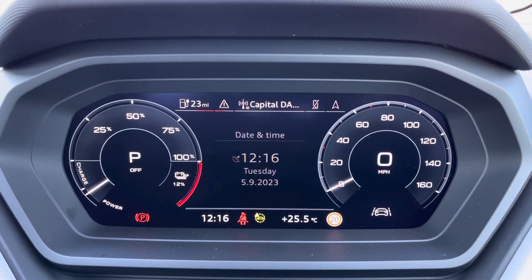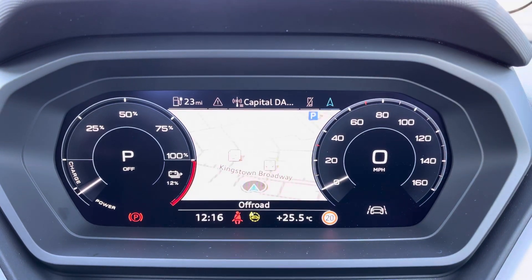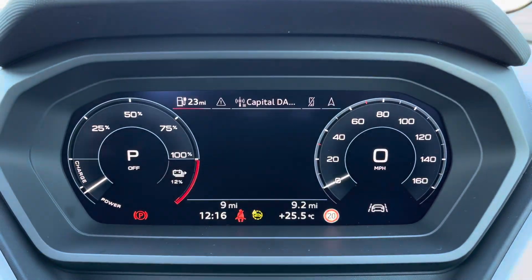Moving on to the Audi virtual cockpit now. You can access a huge range of multimedia features at the touch of a button, and it does add a personal touch to the vehicle as well.